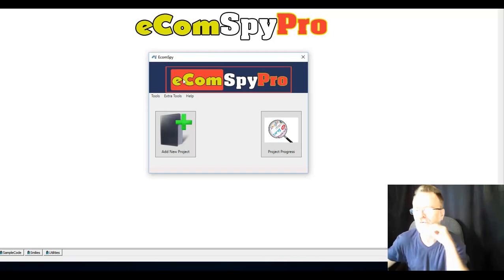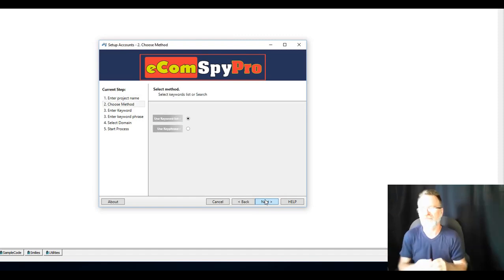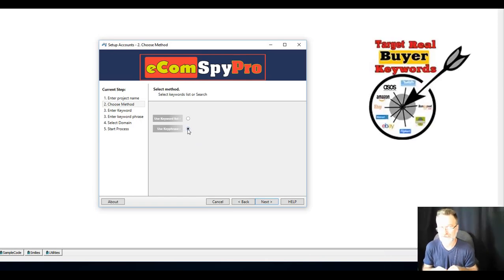Here's the software — Ecom Spy Pro, or as we like to refer to it, ESP. There are two buttons: one to add a project, and after you've added a project you can check on its progress by clicking the second one. The project name is 'test.' We have two options — using keyword phrases, where you enter one term and it goes out to the top 10 selling ecommerce sites on the planet and collects data from their autocomplete based on the term you suggest.